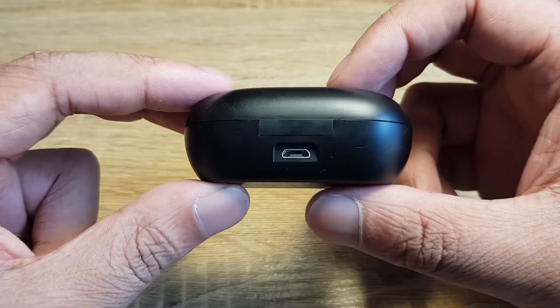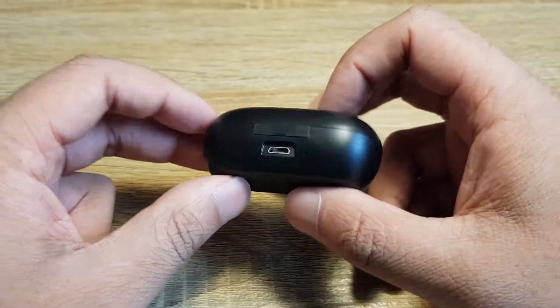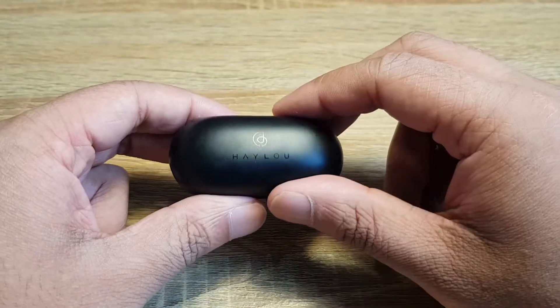The GT1s have a micro-USB port, which is slowly being phased out, so it's annoying having to carry a separate cable just for this.